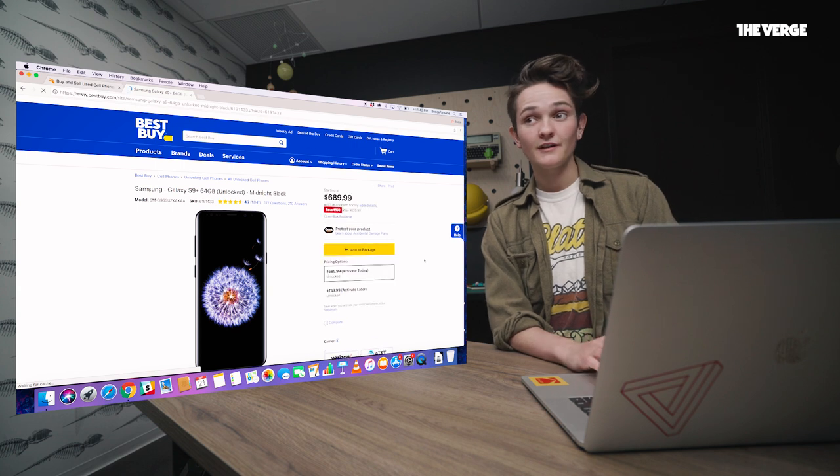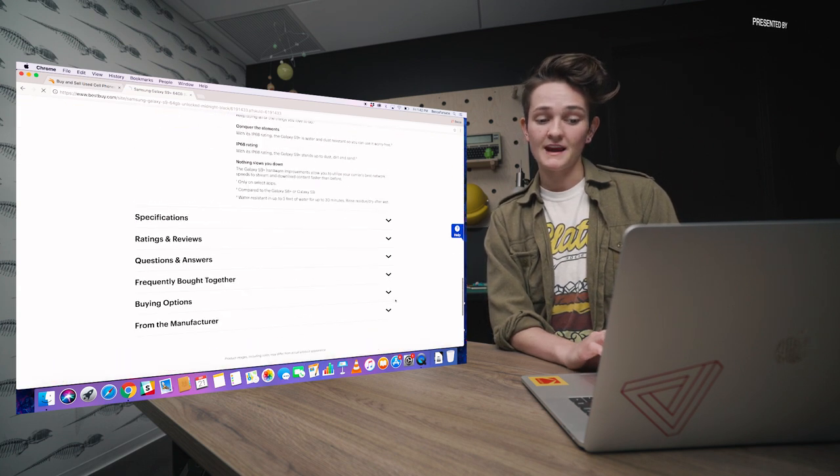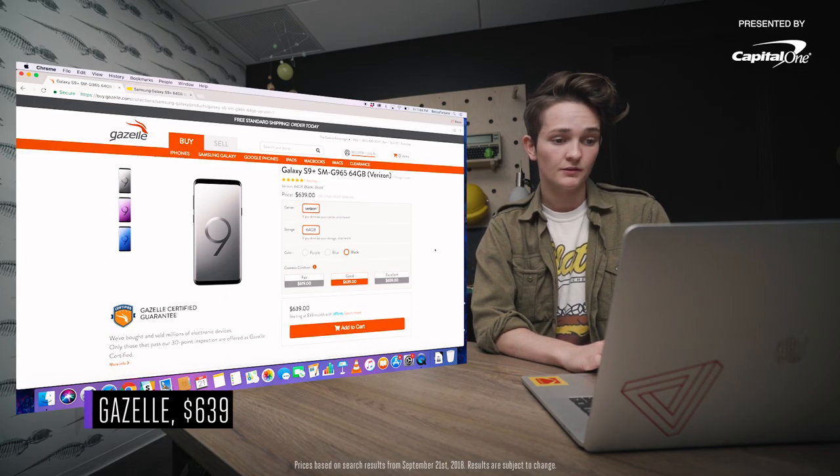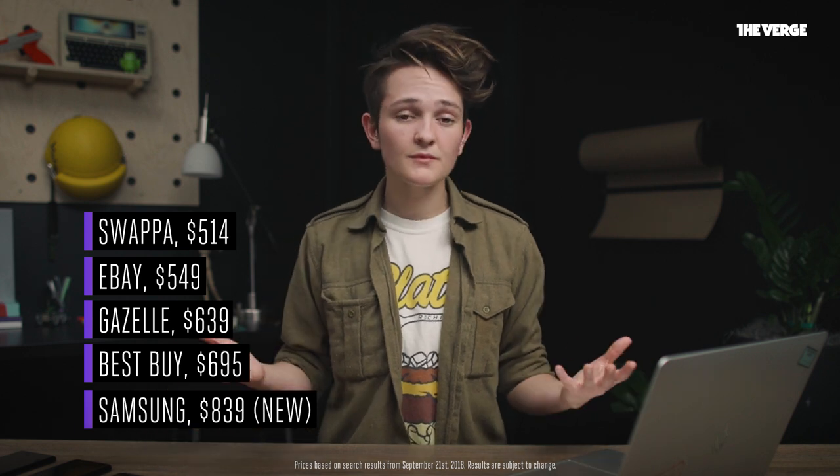Best Buy's website is a little confusing for finding refurbs, but if you scroll all the way down to where it says 'buying options,' that's where you'll see them. You can buy open box online, which is a little more expensive, or go into the store for cheaper options. Gazelle.com has certified pre-owned devices as well — here's an S9+ 64GB through Verizon for $639. That's cheaper than Best Buy, but still not as cheap as Swappa or eBay. Buying a refurbished device is definitely the safest way to go, but I'd rather have the cheaper price and take the risk.